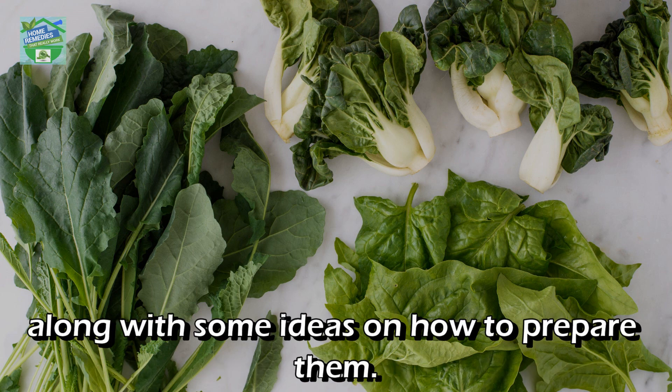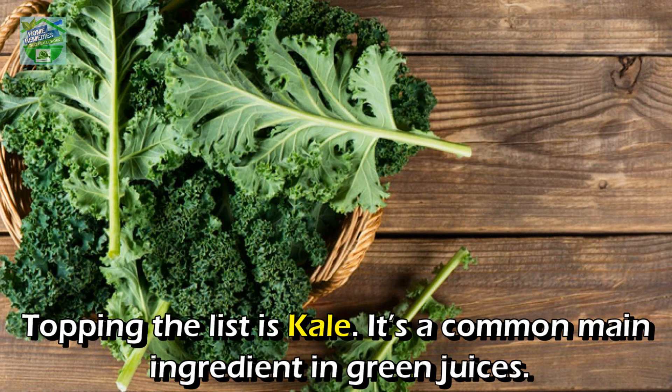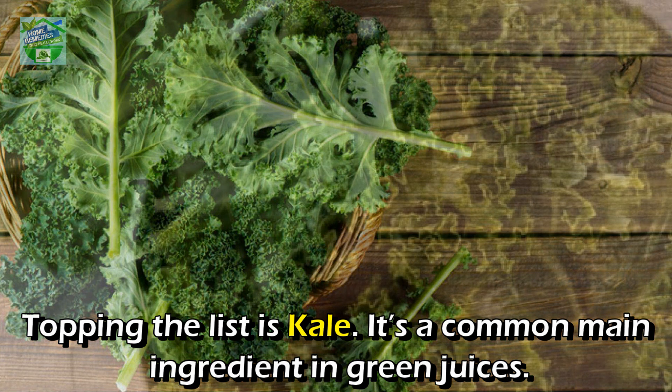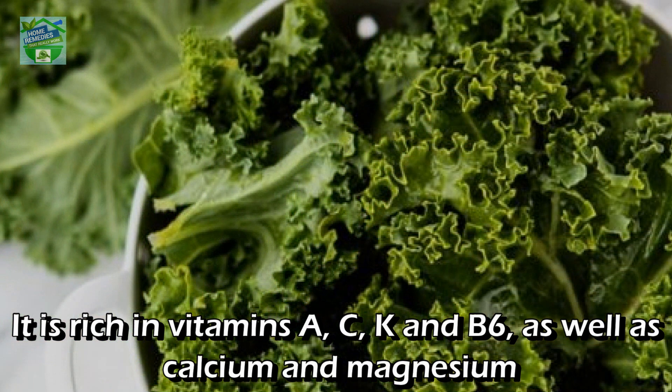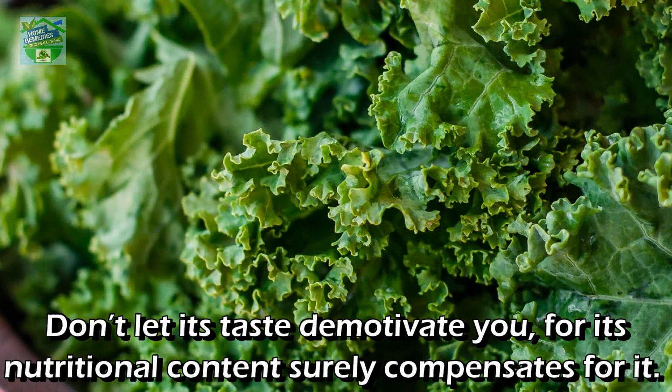Number one: Kale. Topping the list is kale. It's a common main ingredient in green juices. It is rich in vitamins A, C, K, and B6, as well as calcium and magnesium, and antioxidants like lutein and beta-carotene. Don't let its taste demotivate you — its nutritional content surely compensates for it.